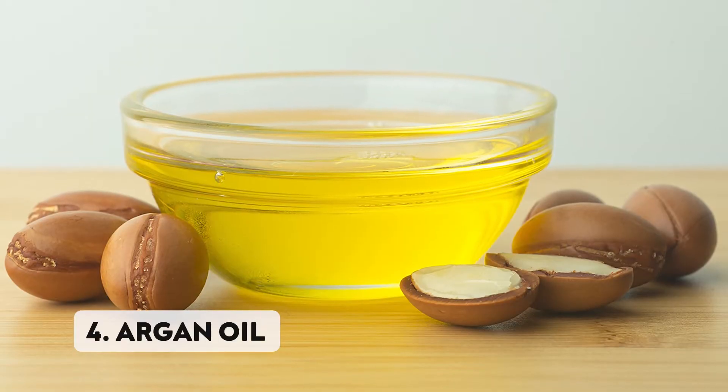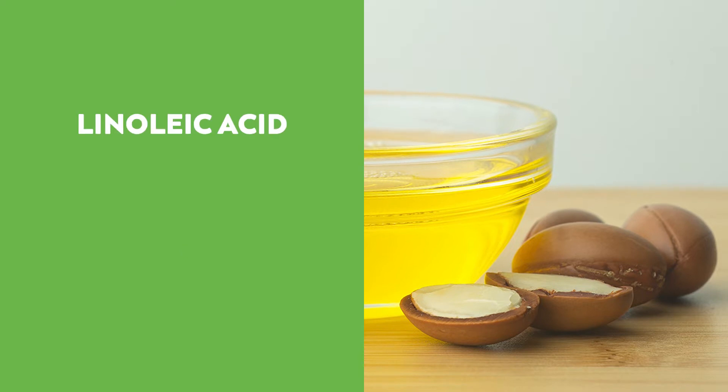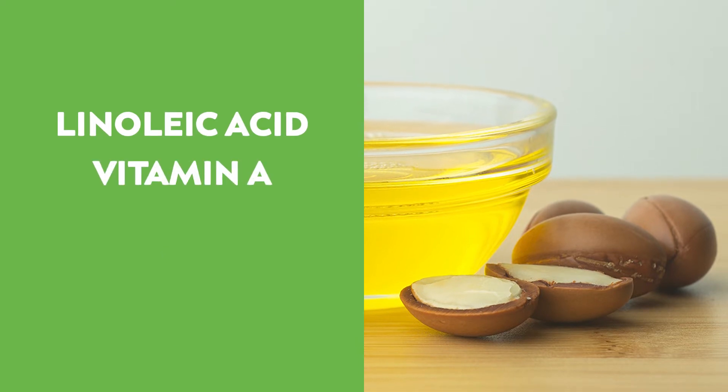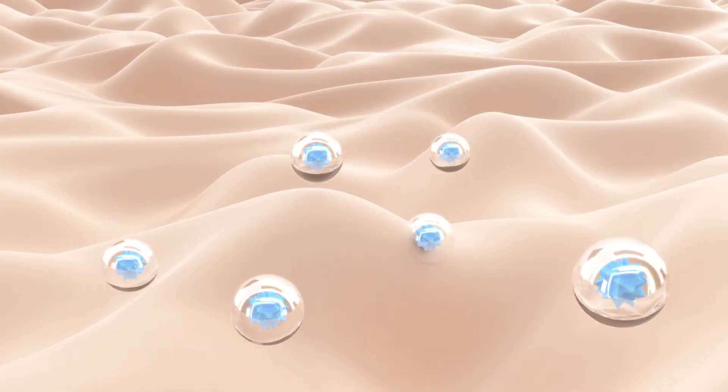Number four: argan oil. Argan oil is generally hailed as an excellent oil for the hair, but it's an amazing oil for sensitive skin as well. It contains high amounts of linoleic acid, vitamins A and E, and antioxidants. All of this improves cell production and keeps fine lines and wrinkles at bay.